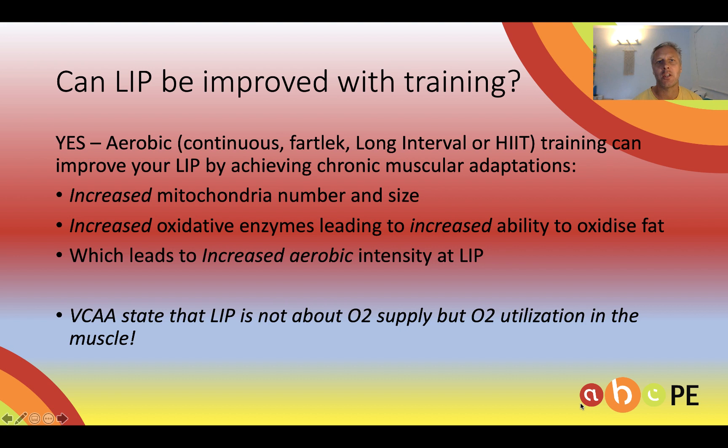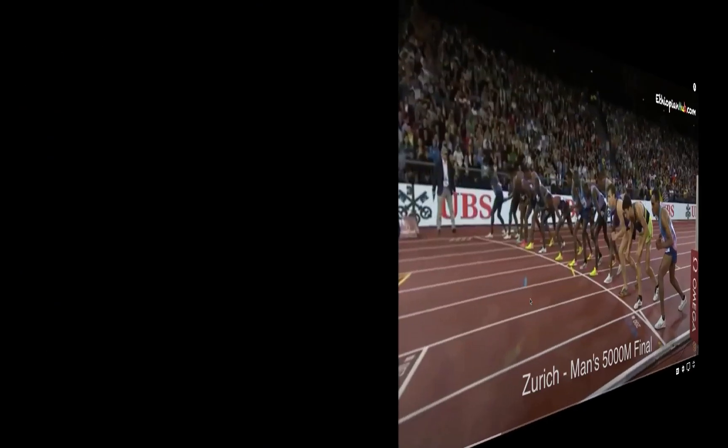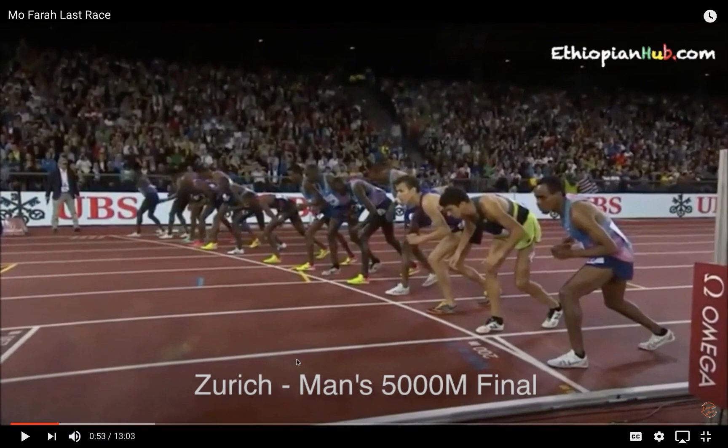Speaking of athletes, I'd like to show you a clip of somebody who has an enormously high LIP — the great Mo Farah in one of his events. We're going to watch Mo Farah's last 5,000 metre race. He just lost in the World Championships and this was his final 5,000 metre race. I'll talk about energy systems and LIP as we go.